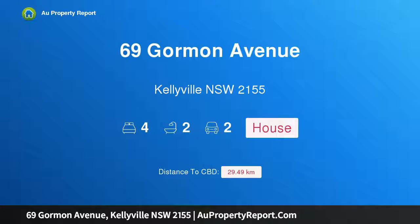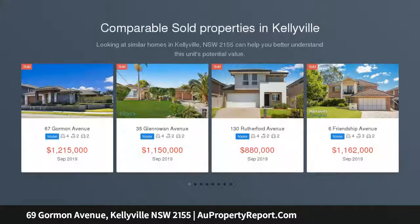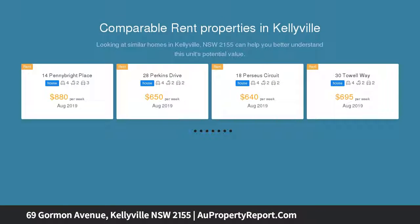I am glad to introduce property 69 Gorman Avenue, Kellyville, New South Wales 2155. An architecturally designed contemporary house, beautifully updated to provide a contemporary family lifestyle, this quality-built residence flows across a spacious layout with a choice of formal and casual living spaces.